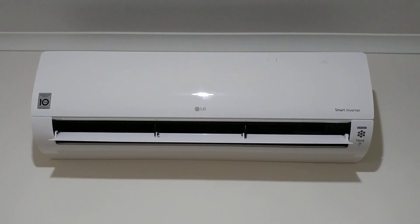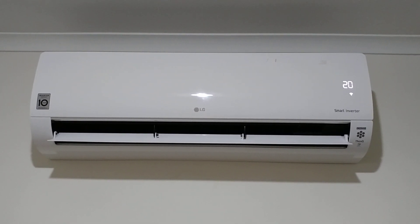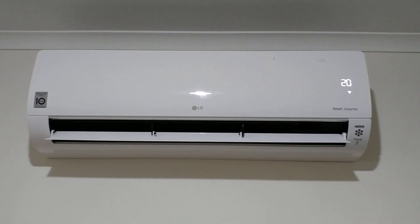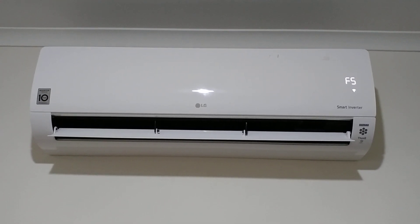The LG premium lets you turn the display on and off. It's set to 20 degrees and has inbuilt Wi-Fi which can be monitored on the app. In terms of fan speed, you've got five fan speeds.